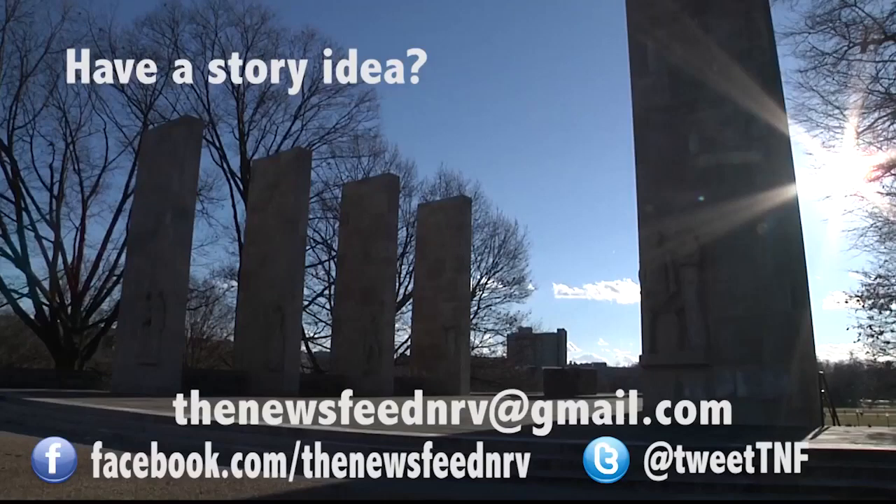And that will wrap up this special edition of the News Feed. The News Feed will be taking a break over the summer, but we will be returning in September with a brand new group of reporters and anchors and a new crop of stories to keep you up-to-date about what's going on with Virginia Tech and the New River Valley area. While we're on hiatus, if you have a story idea, connect with us on Facebook or Twitter, or send us an email at thenewsfeednrv@gmail.com. Thanks for joining us. I'm Emily Kerrigan. And I'm Peyton Knobloch. Enjoy the rest of your spring and have a wonderful summer. We'll see you next time.